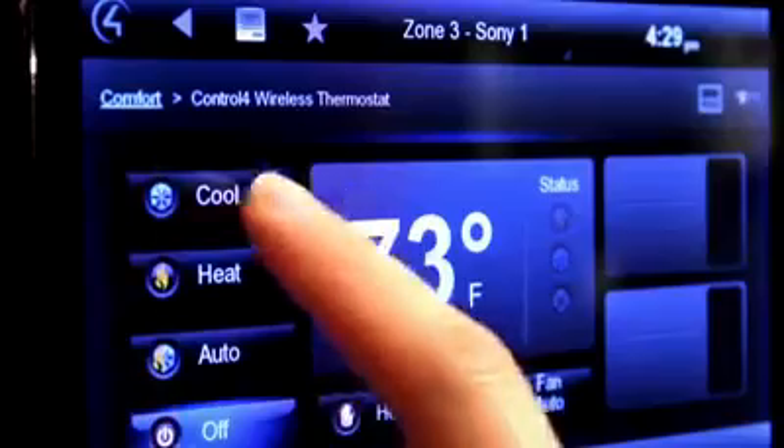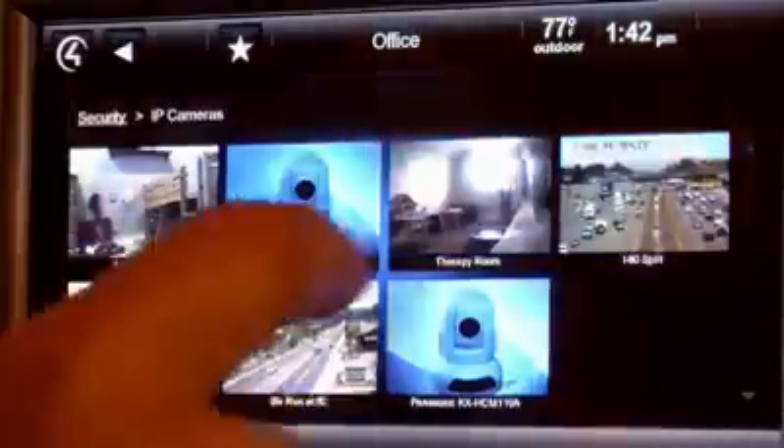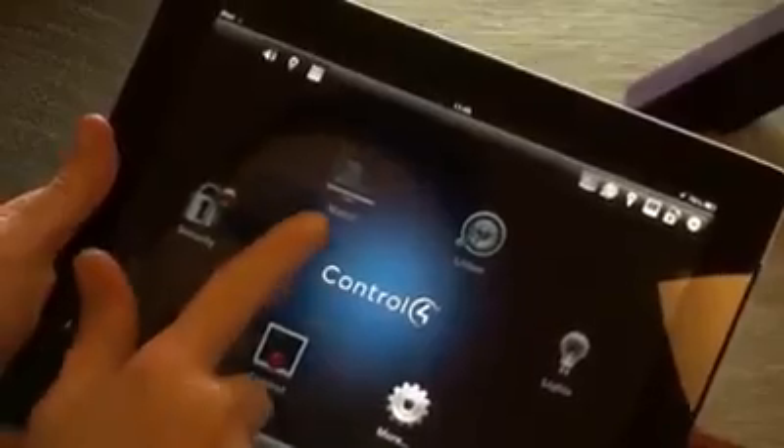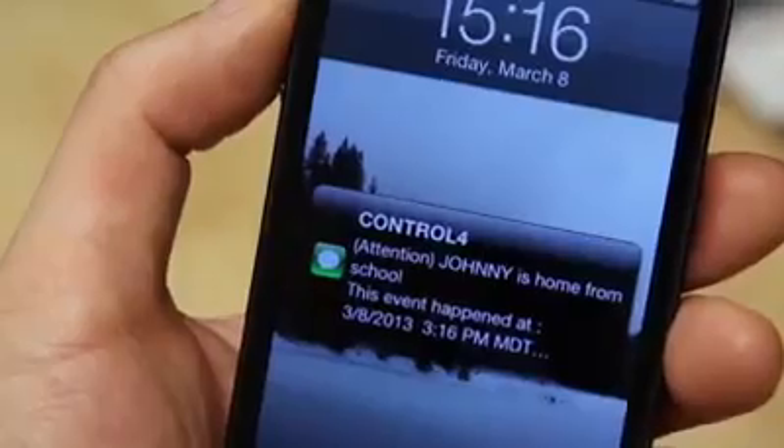Control 4 Home Automation integrates all of your favorite technology into one easy-to-use system that makes everything work together automatically.